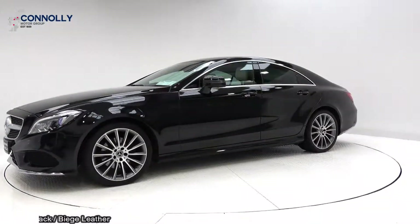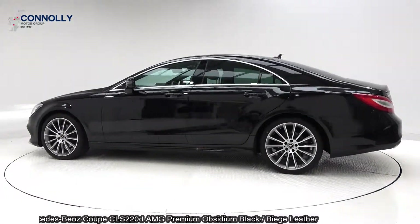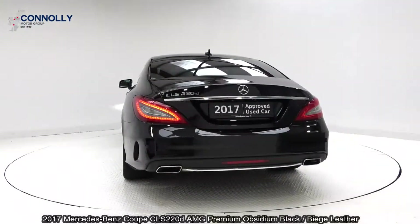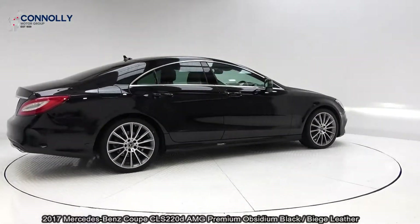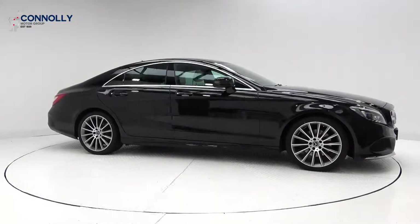On display we have this 2017 Mercedes-Benz Coupe. This is the CLS 220D AMG Premium, powered by a 2.1 diesel engine, 7G-tronic automatic gearbox, finished in a striking black metallic with light beige leather upholstery on your electrically adjustable heated seats.